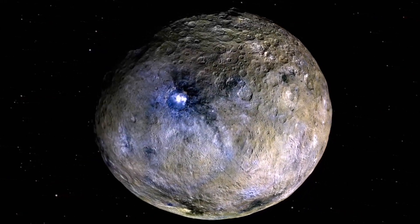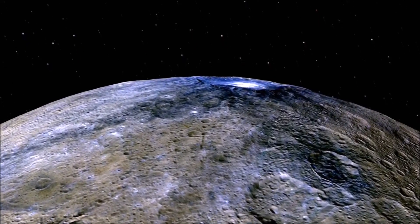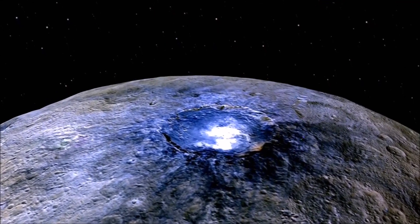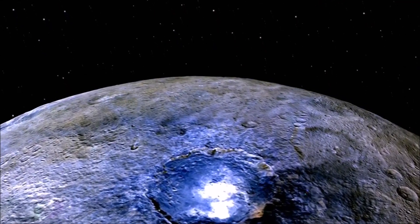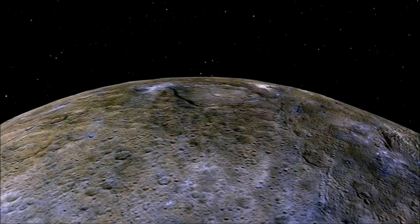You will want to use a low-power magnification, as this will allow you to see more of the night sky and be able to see Ceres' movement amongst the stars. As Ceres will look like a star when you locate it, to identify it for sure you will need to take a photograph or draw what you are seeing, then come back the following night or so and repeat the process. Then, when you compare the two images, you should see that one of the stars has moved, and that should be Ceres.